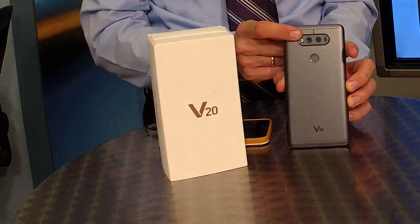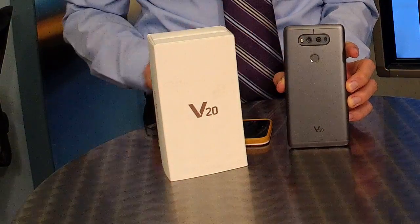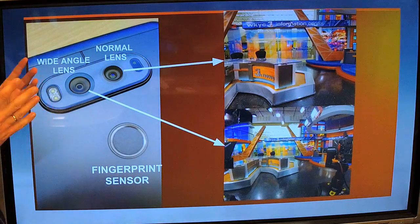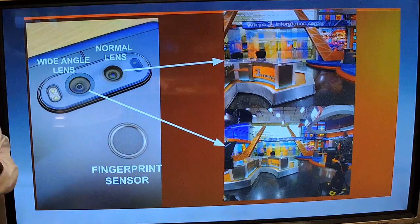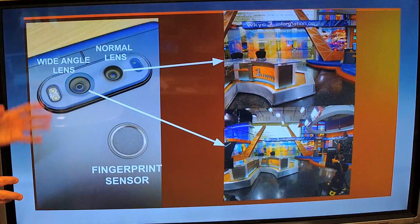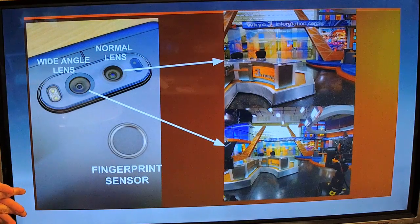Another interesting feature — take a look at the back. There are two cameras located on the back of this phone. One is the normal lens camera — just a regular lens that takes really good pictures. The second camera is the wide-angle lens; it takes 135-degree field-of-view images and really does show a whole lot more. The normal lens is 16 megapixels, and the wide-angle lens is 8 megapixels.